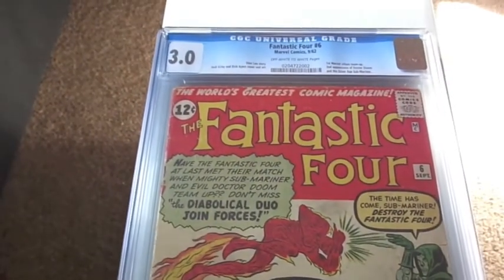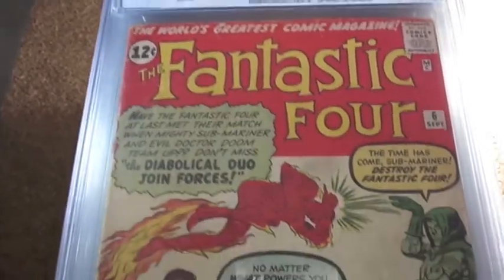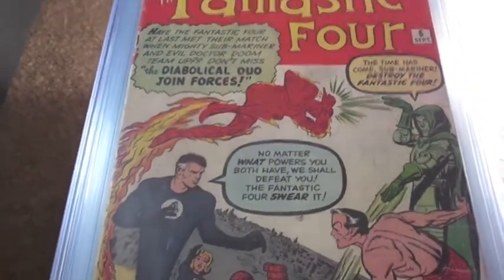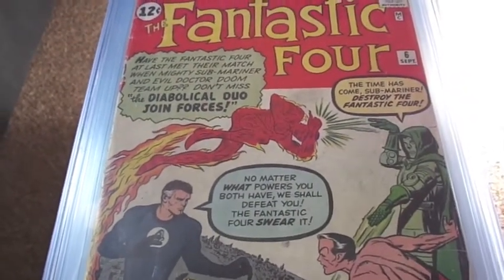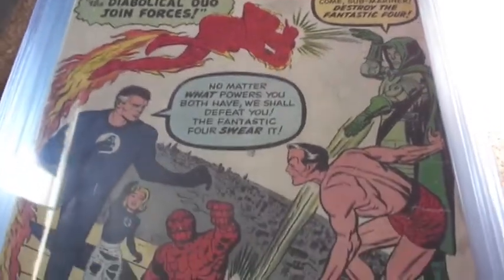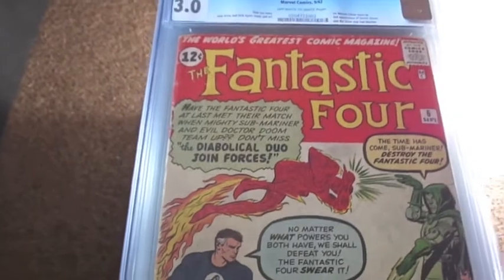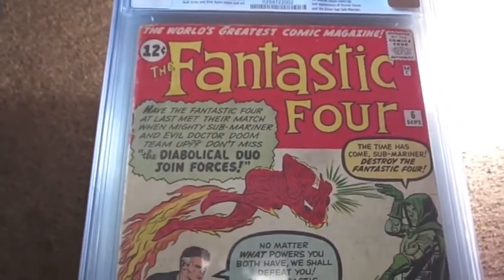Next we got number 6. This one is the second appearance of Doctor Doom and the first Marvel villain team-up of Sub-Mariner and Doctor Doom. Glad to pick this up.